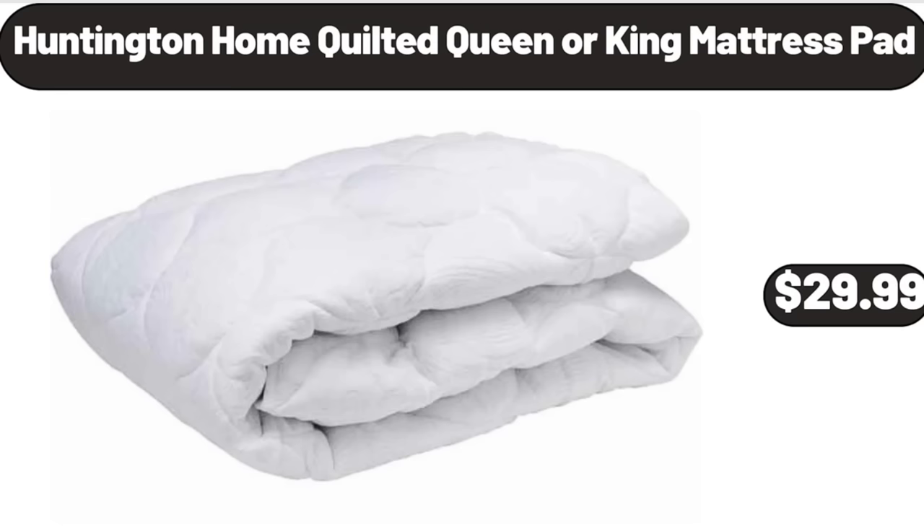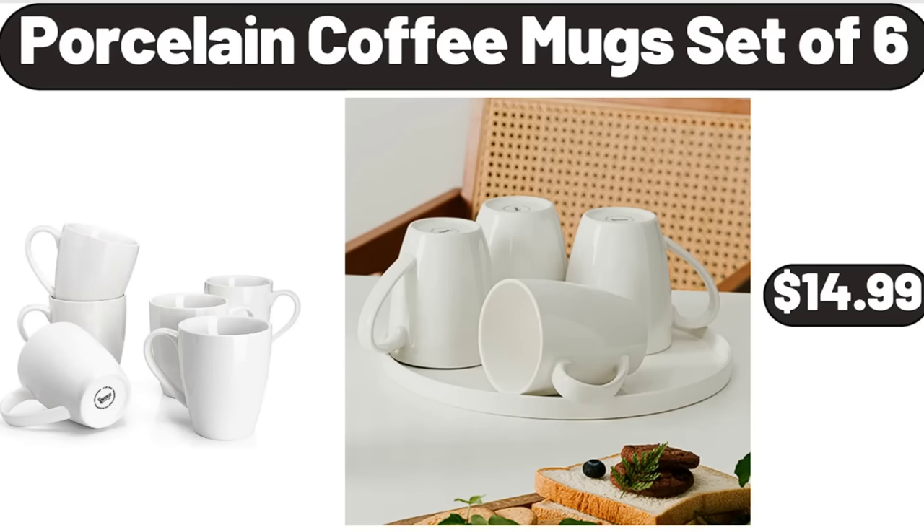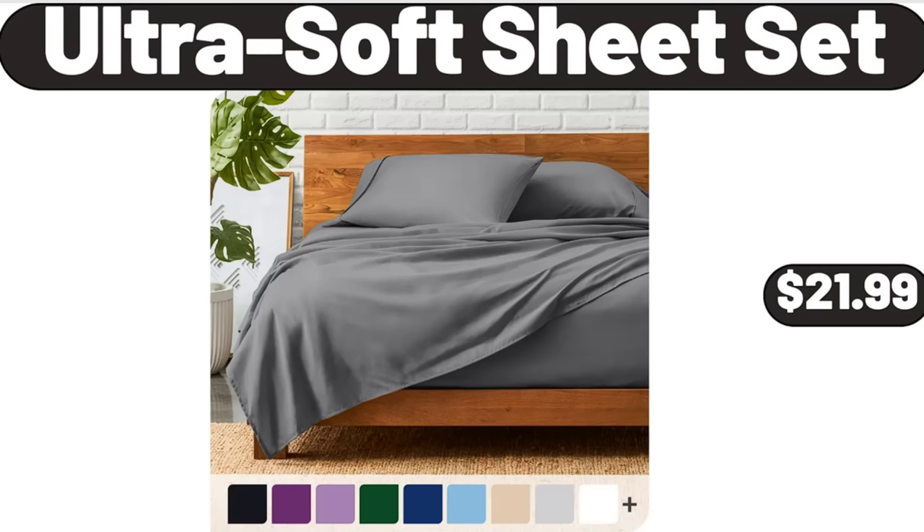Huntington Home Quilted Queen or King Mattress Pad, $29.99. Rice and Grain Cooker, $15.99. Porcelain Coffee Mug Set of 6, $14.99. Ultra Soft Sheet Set, $21.99.